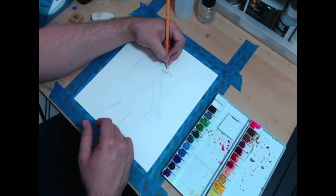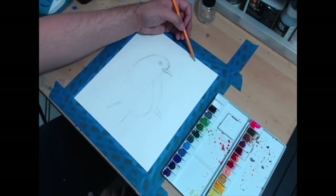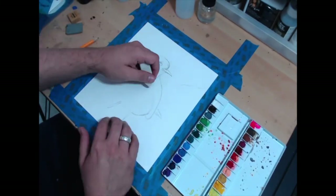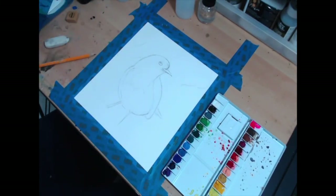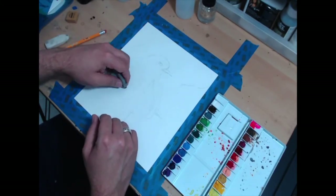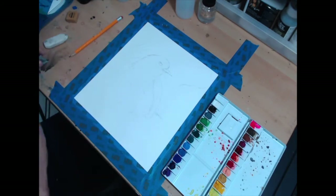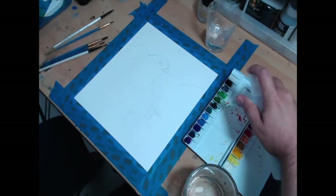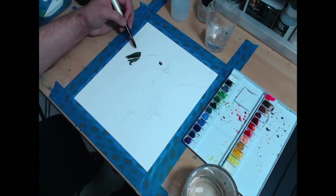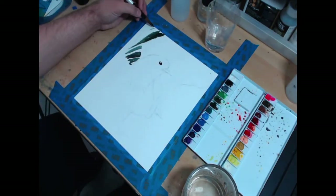I use Paint My Photo a lot for exercises like this one. I'm not really trying to create an original piece — I'm working on a brand new medium that I just started playing with. I'd rather play around with something and not have to worry about the creative side of it, and just focus on getting a feel for this new medium and what I can do with it.